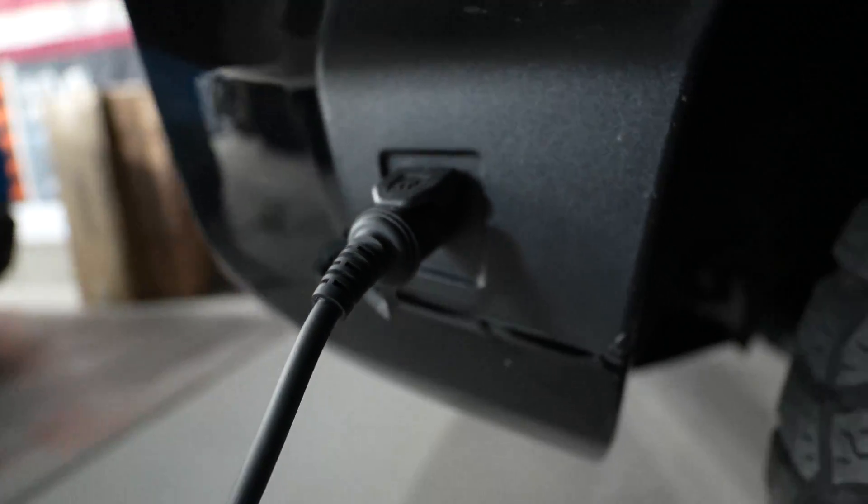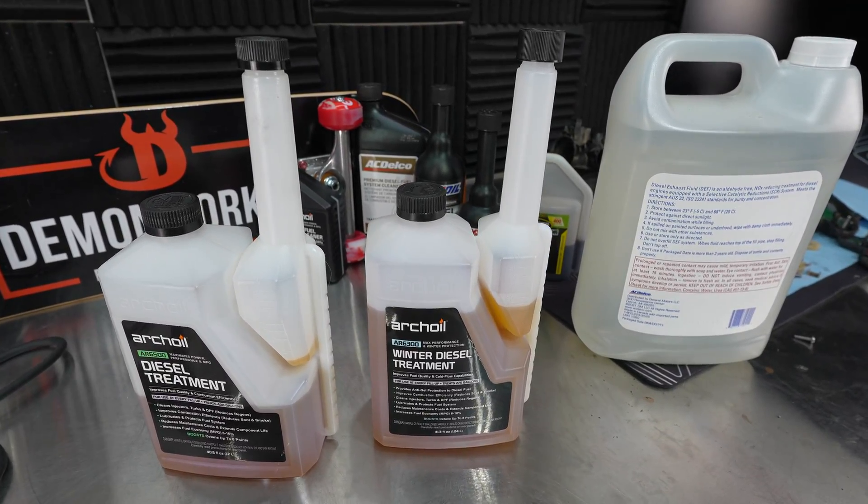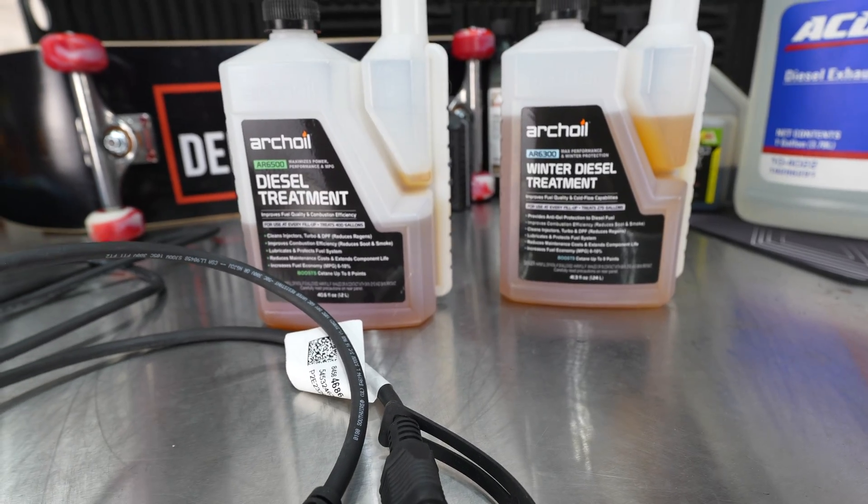Are you unsure when to plug in your block heater? What about when to use additives or even winter fuel additives? We will go over the facts, myths, and the what-ifs.